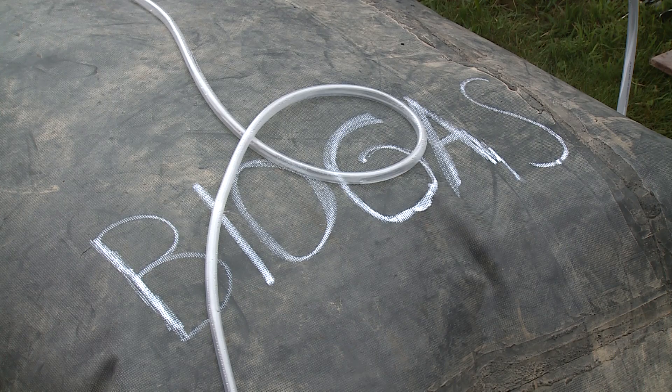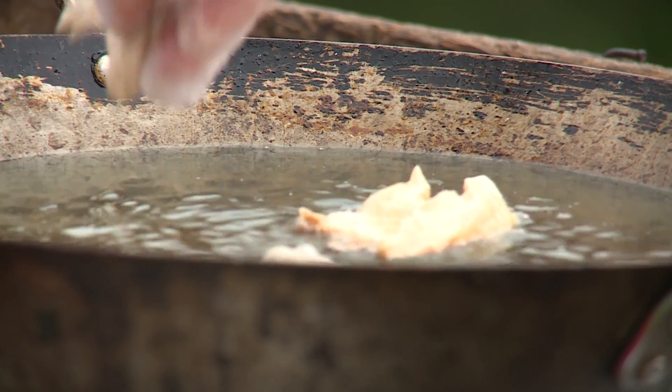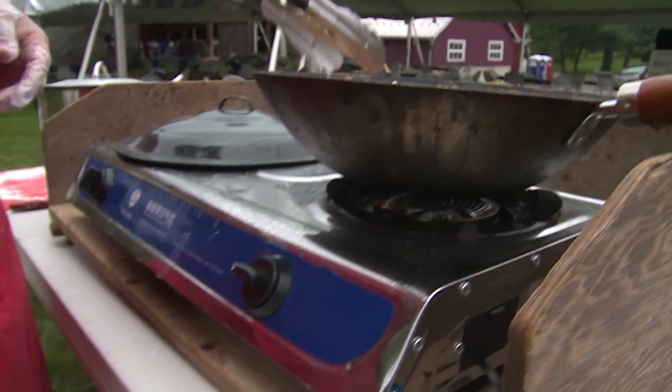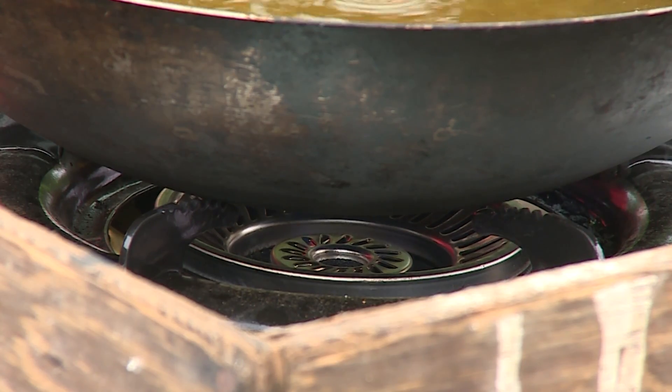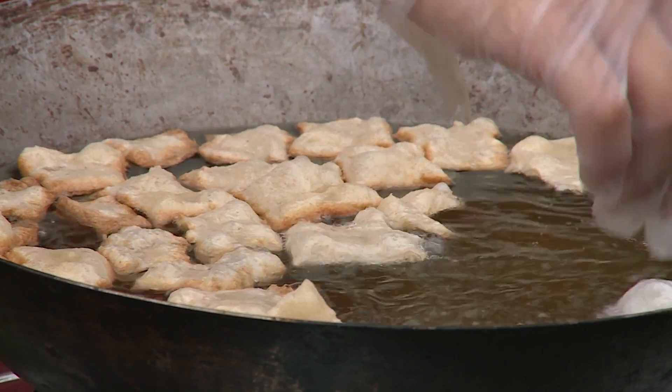Right now we're starting to fry some dough for the alumni event. Our fryer is a gas burner and the gas is the biogas we generate here at the farm. We're running that through a biogas stove — a stove specifically meant for biogas. And the oil we're frying with will later be used for biodiesel.